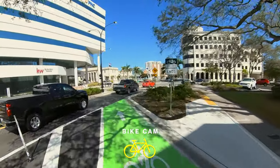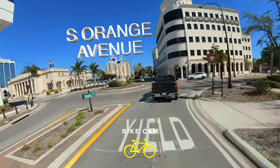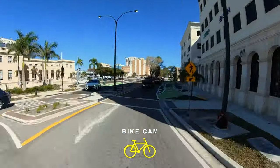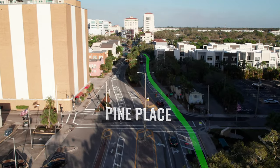The bike lane will merge again with roundabout traffic at South Orange Street, so use caution. Then rejoin the dedicated bike lane crossing Osprey Avenue to the Washington Boulevard intersection.